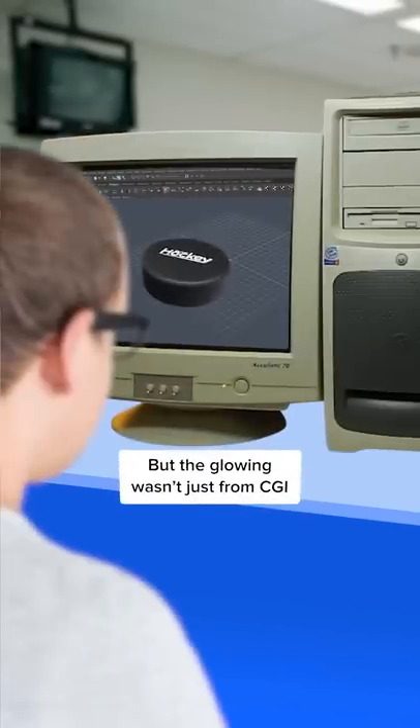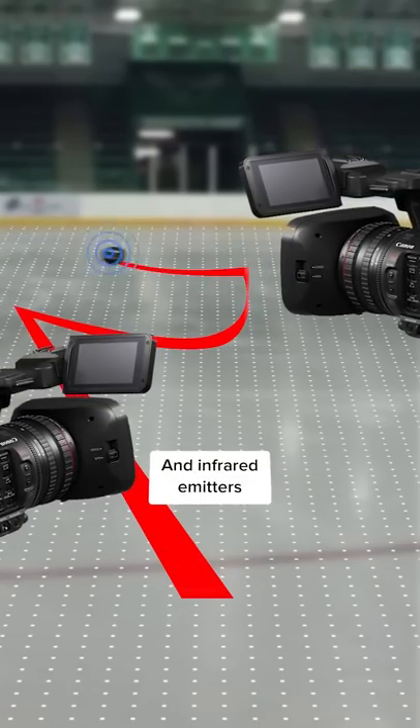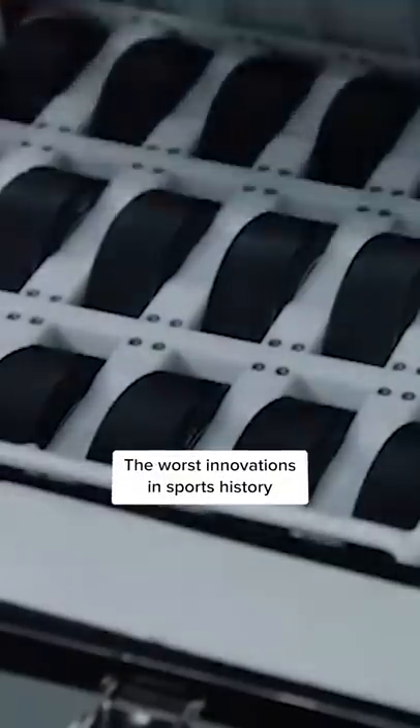A blue glow was used on passes and puck handling, and a red streak would show if a shot was blasted over 70 miles per hour. But the glowing wasn't just from CGI — the puck itself was modified to contain shock sensors and infrared emitters. While the intentions were good, the results were widely criticized. It was gimmicky and kind of an insult to anyone who knew the game well. The glow was quickly retired by 1998 and is still considered one of the worst inventions in sports history.